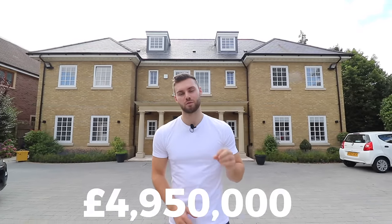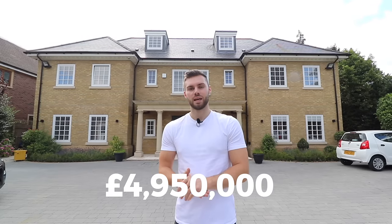Hey guys, welcome to our channel and welcome to today's property tour. I'm stood in front of a nine-bedroom brand new detached house here in Gerrards Cross, Buckinghamshire. It's on the market currently for £4.95 million and it's available with Sean Barrett at Fine & Country Richmond, so if you want to find out any more information make sure to contact him.